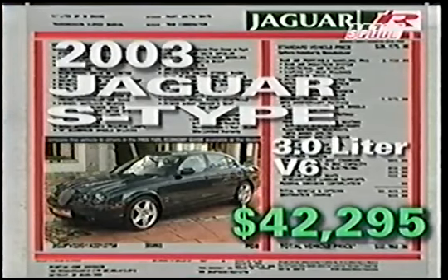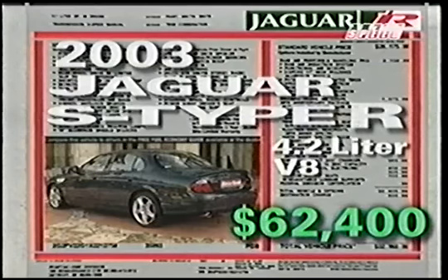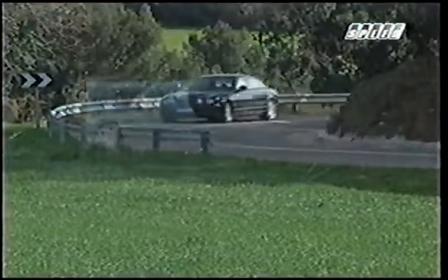Despite the infusion of all these new goodies, the 2003 Jaguar S-Type R remains competitively priced. The 3-liter model with manual transmission starts at $42,295, the 4.2-liter V8 starts at $49,975, while the supercharged S-Type R leaps to $62,400. While pricey, it's still over $8,000 less than BMW's M5.